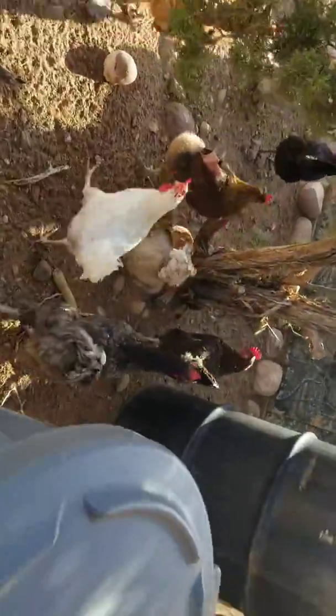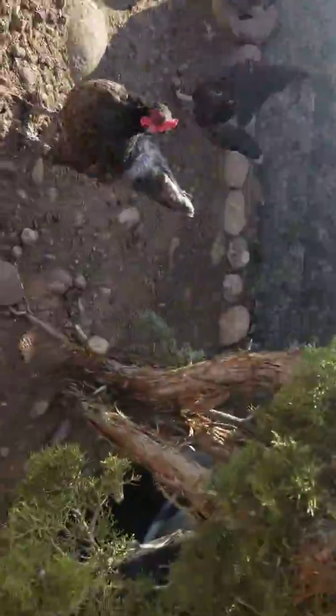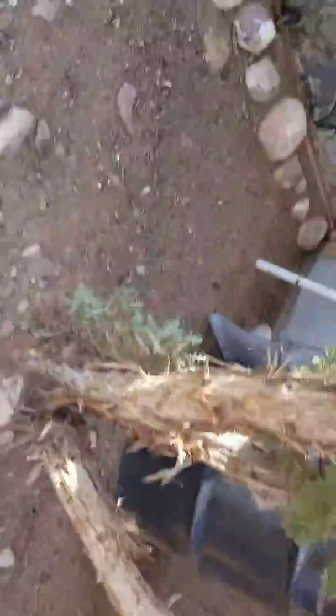We have like... we have 27. I counted yesterday. We have 27 hens — I counted all of our hens yesterday.